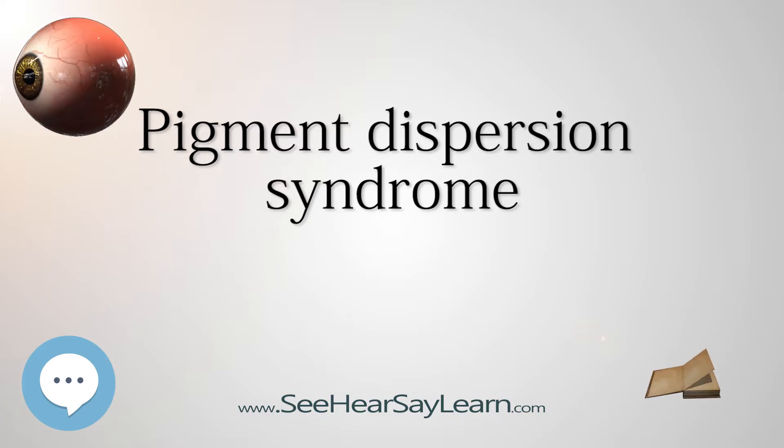Most sufferers are nearsighted. There is no cure yet, but pigmentary glaucoma can be managed with eye drops or treated with simple surgeries. One of the surgeries is the YAG laser procedure, in which a laser is used to break up the pigment clogs and reduce pressure.